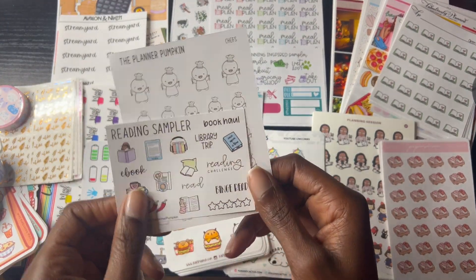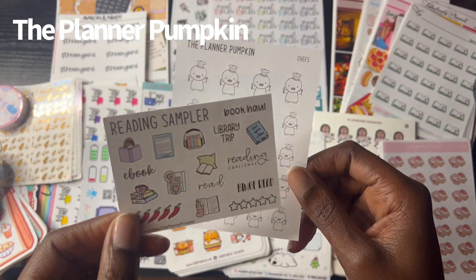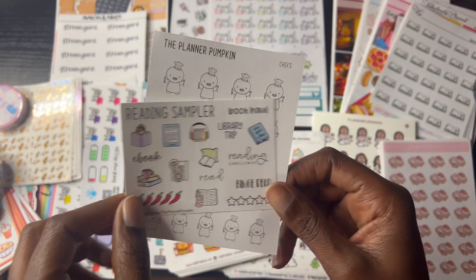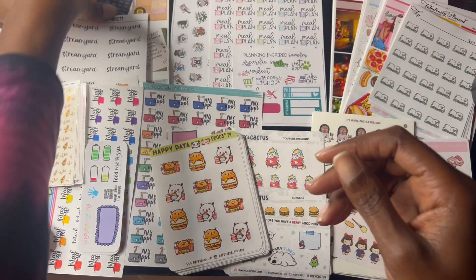This is Planner Pumpkin. Little meal prep stickers here. This is the freebie I got — a reading sampler. I don't read much, so maybe someone else might want this.